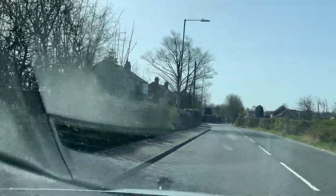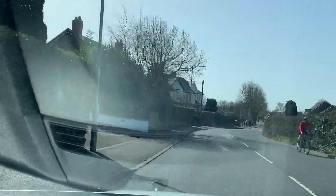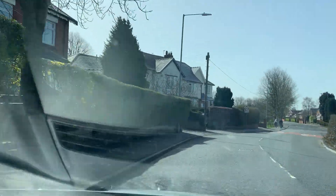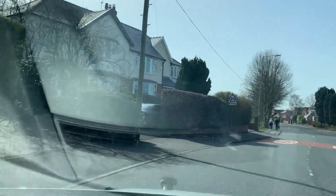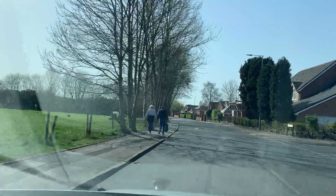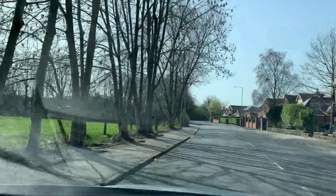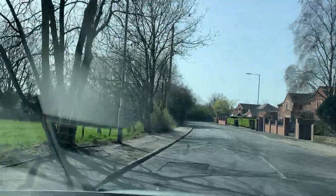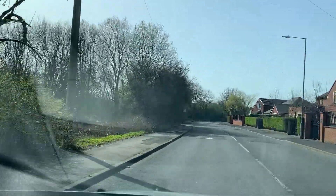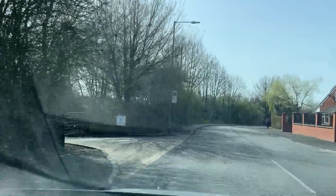I can clearly see a 20 mph zone is coming, so I need to be at 20 before the sign. So I am at 20 — we need to be at 20 before the 20 sign. If that 20 mph sign was not written, I could see these speed humps — then I would assume it's a 20 mph road.